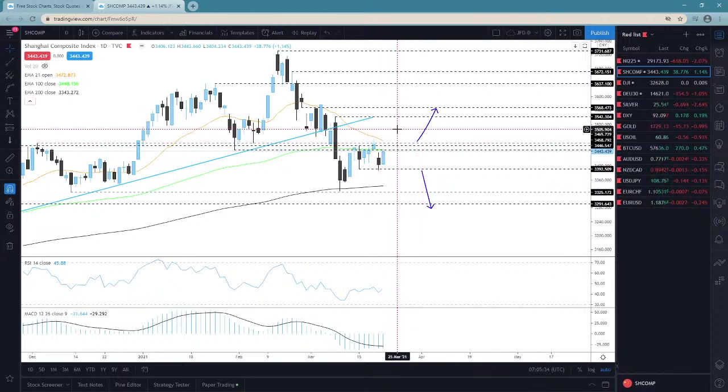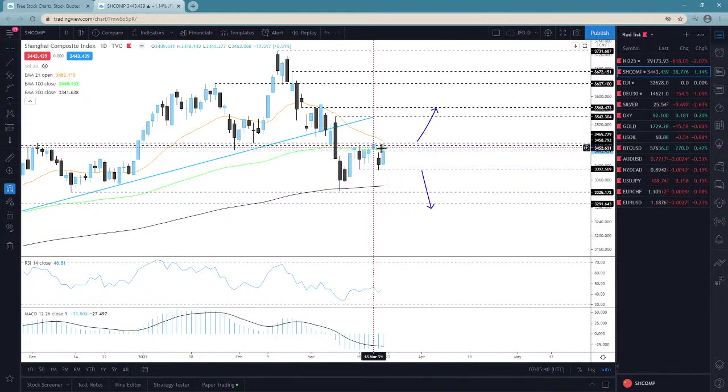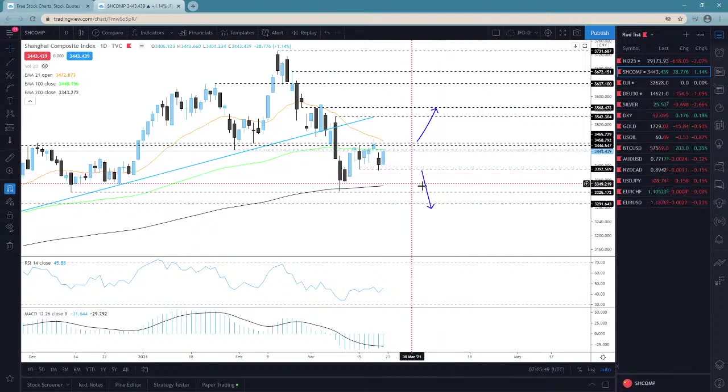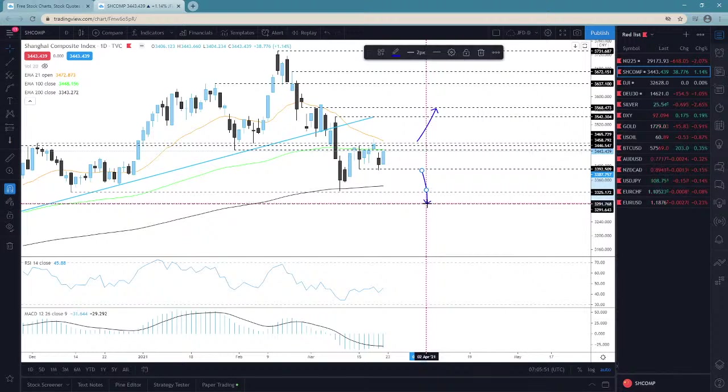Then we could go for some higher levels. But for the downside, if the EMAs continue to provide resistance, then we'll keep an eye on this 3,392 territory. A nice good drop below it may open the door towards lower areas. So keep your eyes on that one.